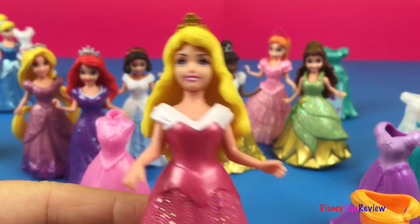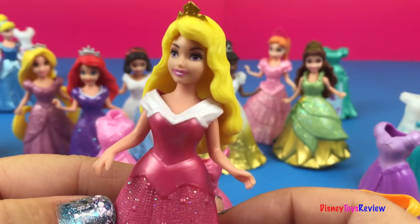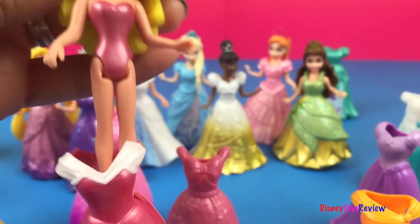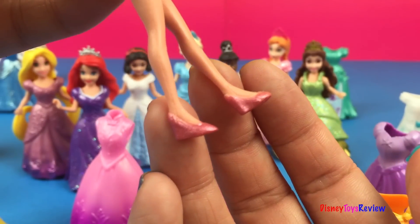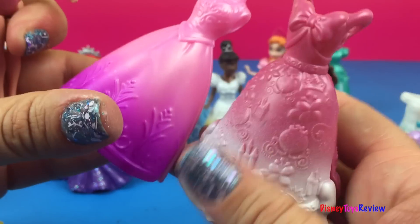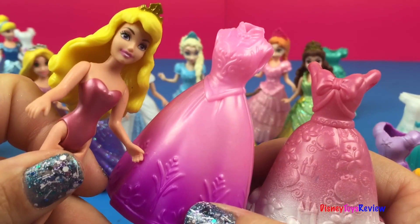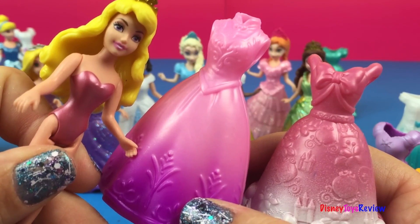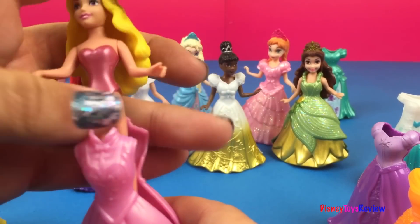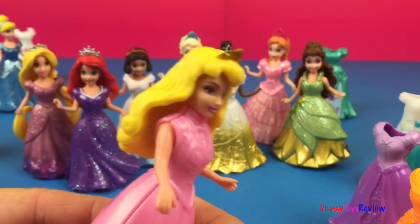Here's Aurora. She's in a pink dress and she looks very elegant. She has on pink shoes. I think we should put her in a pink dress. We have this one and this one that are pink — which one do you like the best? It's hard to choose, but I think I'm going to put her in this one. Oh, doesn't she look lovely.